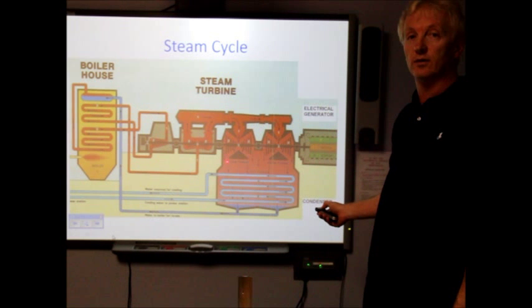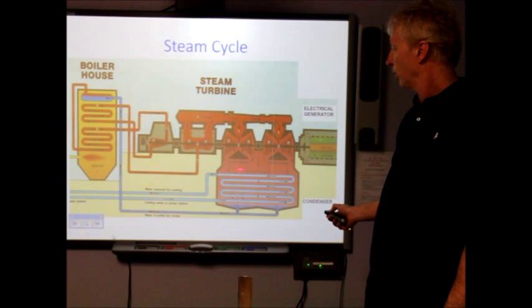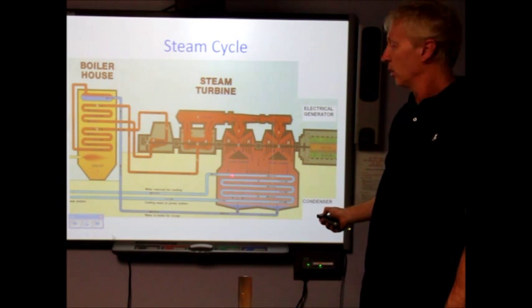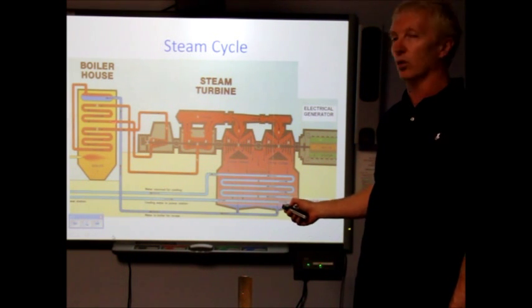Finally, at the last stage of the turbine, the spent steam is then sucked through the condenser, where it hits the cooling water tubes in the condenser, which condense the steam back to purified water and it is returned to the boiler.